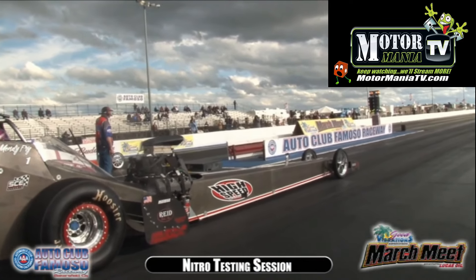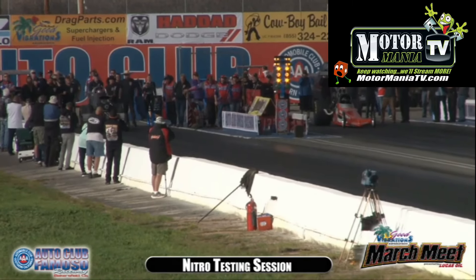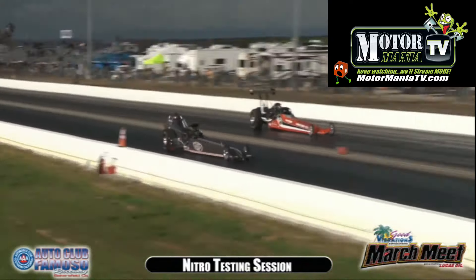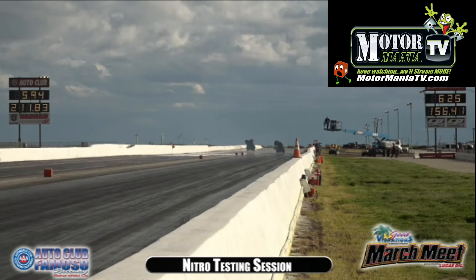Both pre-staged. Mike English — yes, they are. Bendy's in, Brad's in. Here we go. Bendy lifts off that throttle. Brad goes 5.94, 211 miles an hour. That was a good run for the rain.